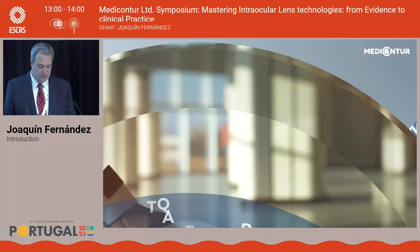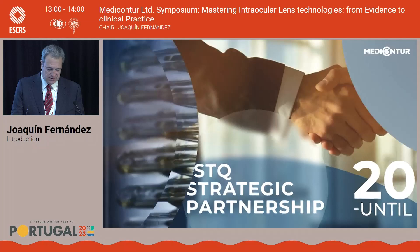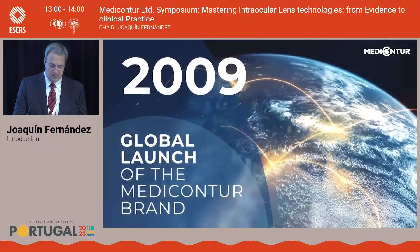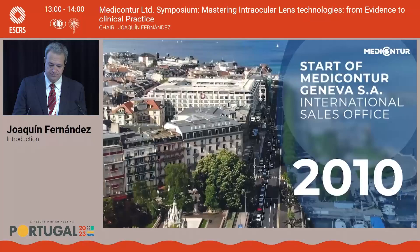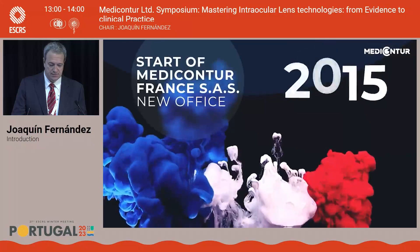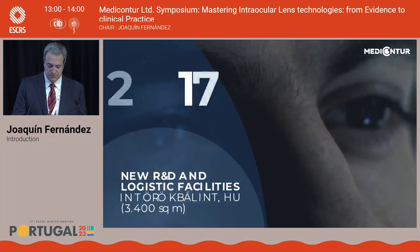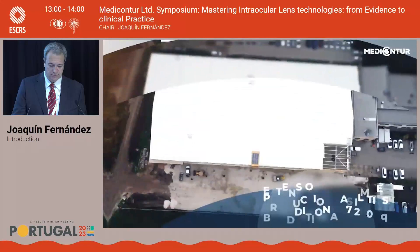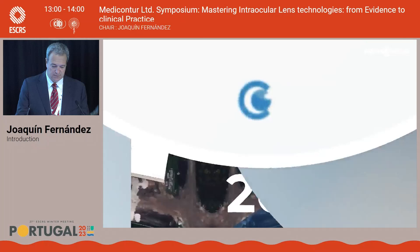We have here the journey of the company according to the challenges they achieved in the last years. Thank you very much.